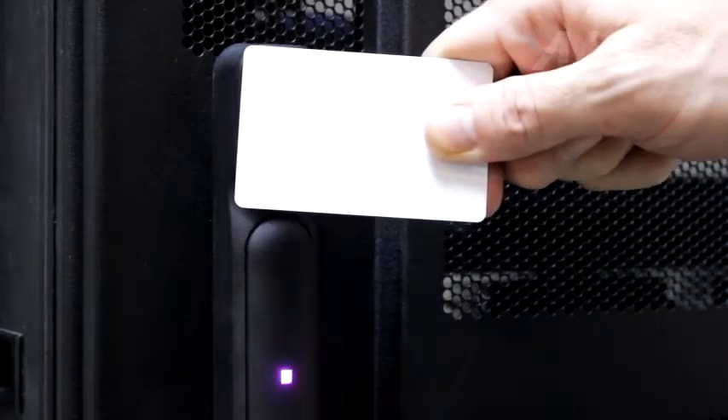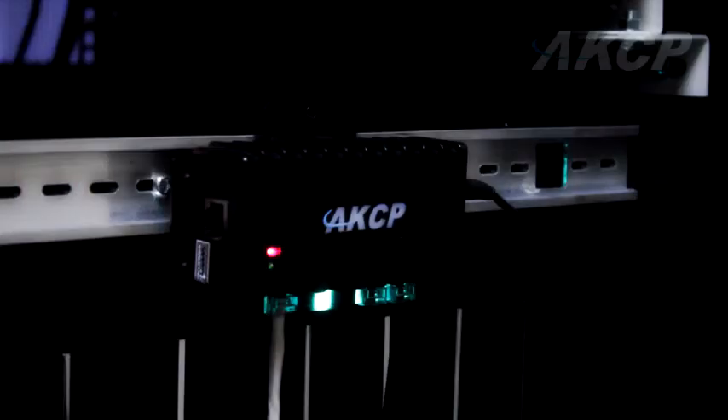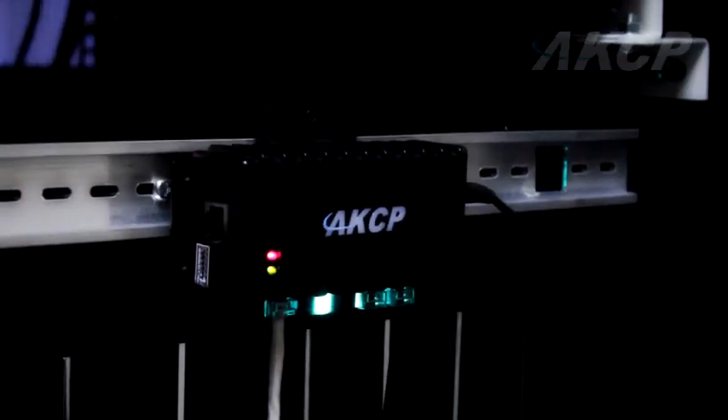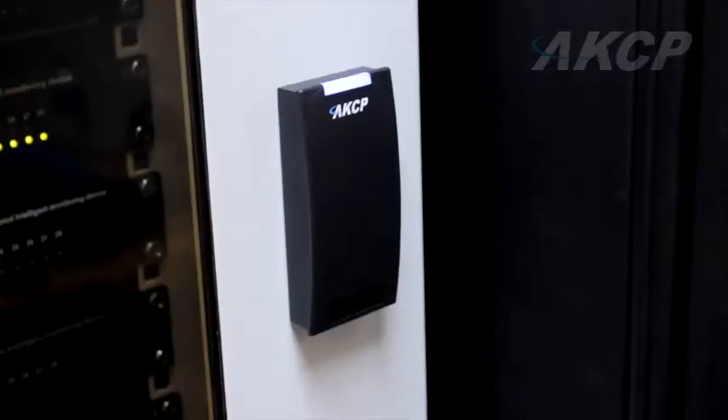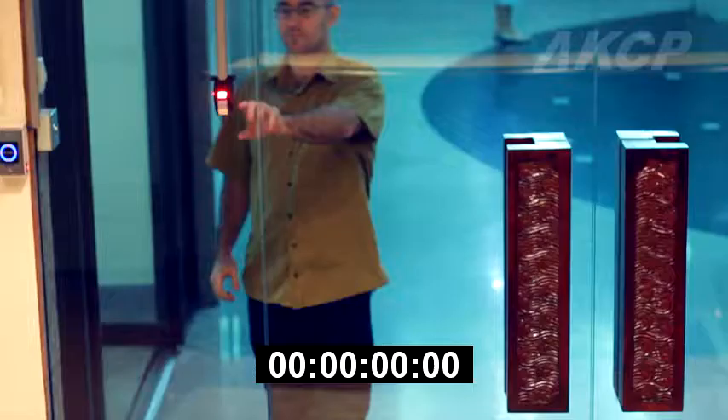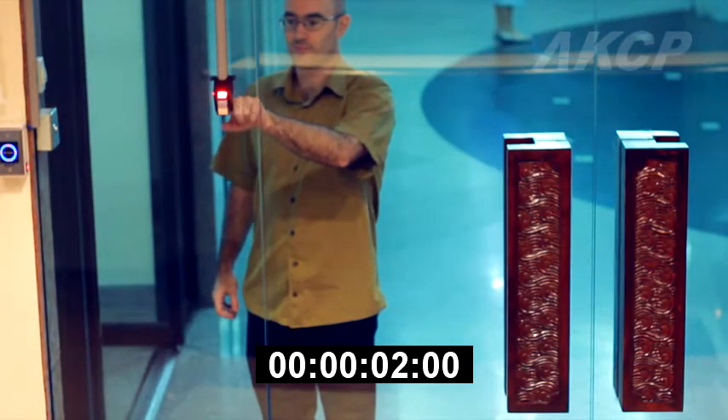From access control to fuel level monitoring, AKCP offers a complete solution managed with one integrated software system. Manage access control using card readers or fingerprint readers with our door control unit.